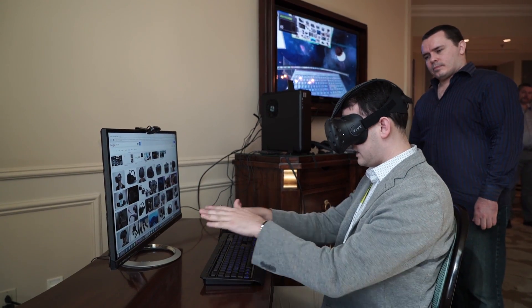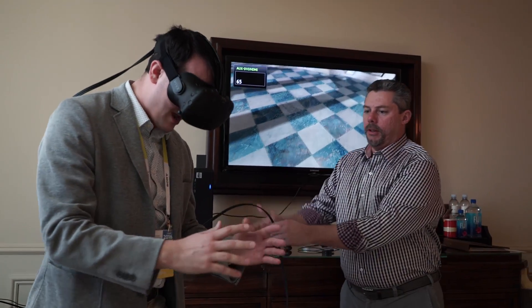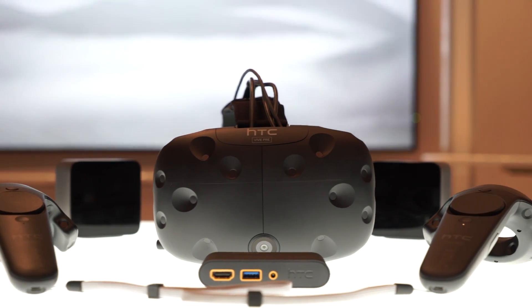Some people want to author 3D content inside the environment. Some people want to write a book inside the environment. Really, it's anybody using their computer for anything — they can now imagine doing the same tasks they've done before, but now extended into VR with our software.